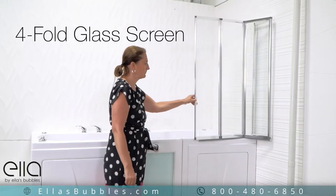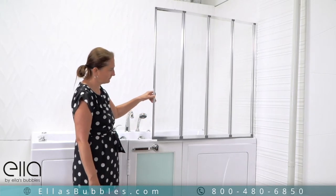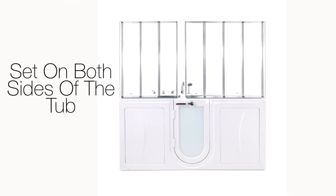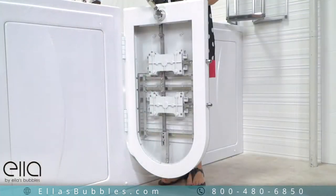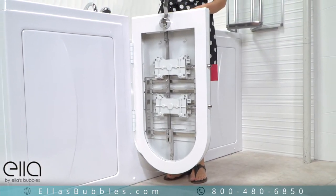Our optional four-fold glass screen makes a great alternative to a shower curtain and can be set up to fit on both sides of your Big For Two tub. The door closes securely with a three-latch gear and shaft mechanism that ensures a tight, leak-proof closure.